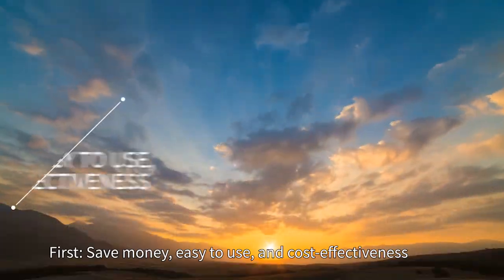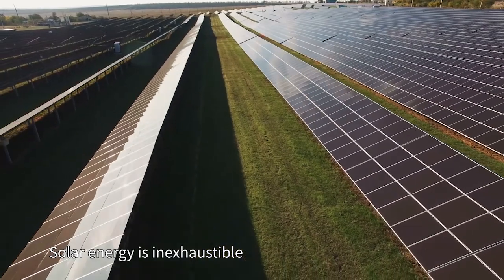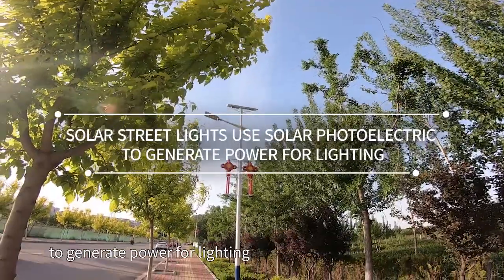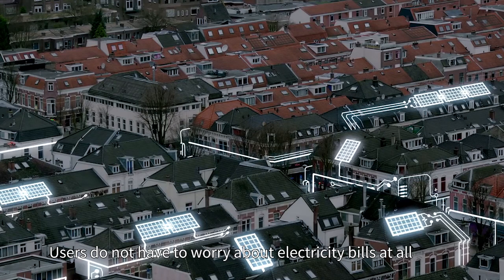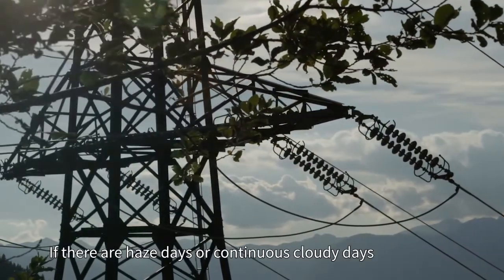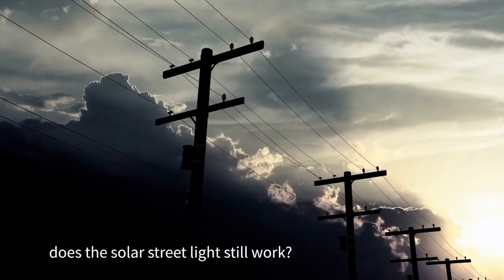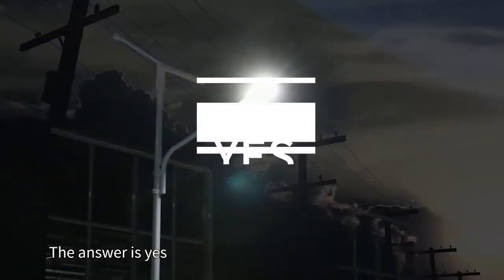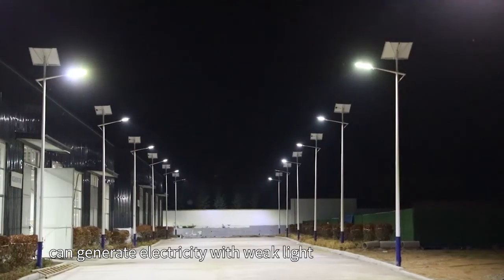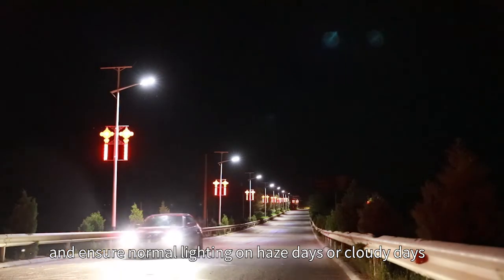First: save money, easy to use, and cost-effectiveness. Solar energy is inexhaustible, and solar streetlights use solar photoelectric conversion to generate power for lighting. Users do not have to worry about electricity bills at all. Even on haze days or continuous cloudy days when sunlight is very weak, solar streetlights with special solar panels can still generate electricity with weak light and ensure normal lighting.